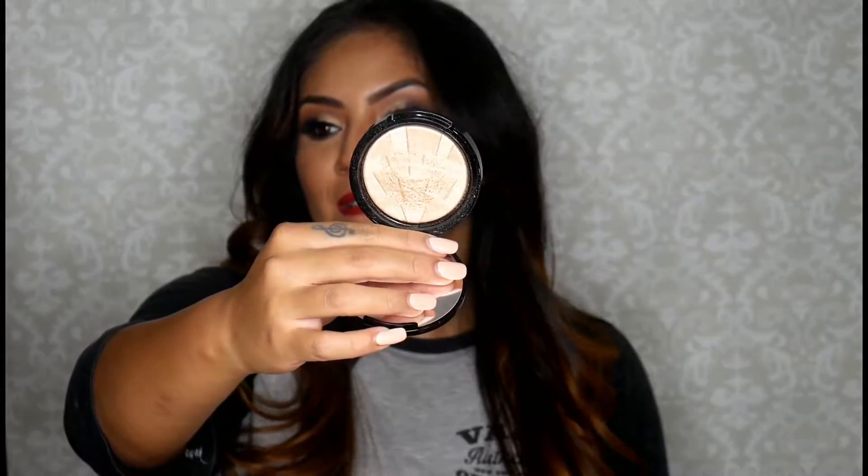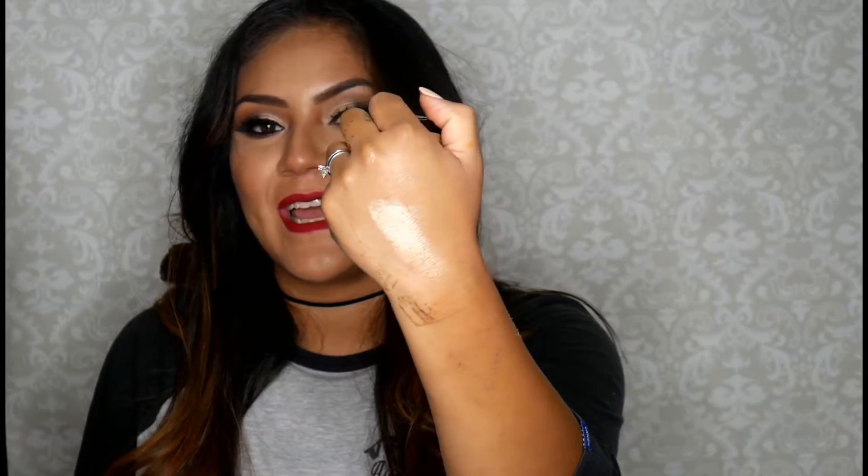This highlighter I've been using a lot and haven't shown love in so long — it's So Hollywood by Anastasia. This is bae. It's so beautiful, intense, and just gold. This is what I have on my cheeks today. I used the Maybelline strobing stick in Medium Nude Glow as a base, then applied the Anastasia highlighter on top. I really like how it looks — just glowy, and I love to be glowy.